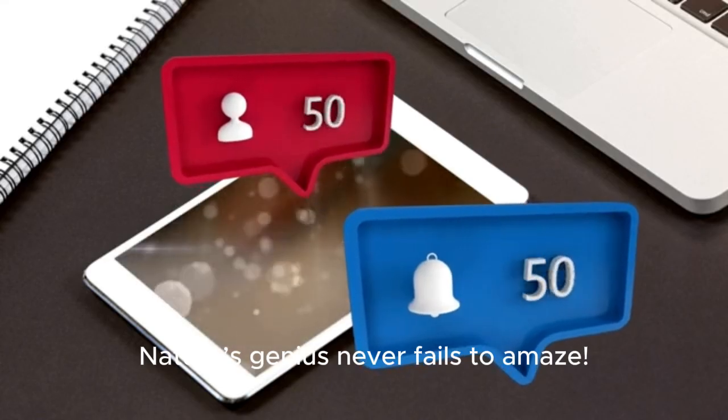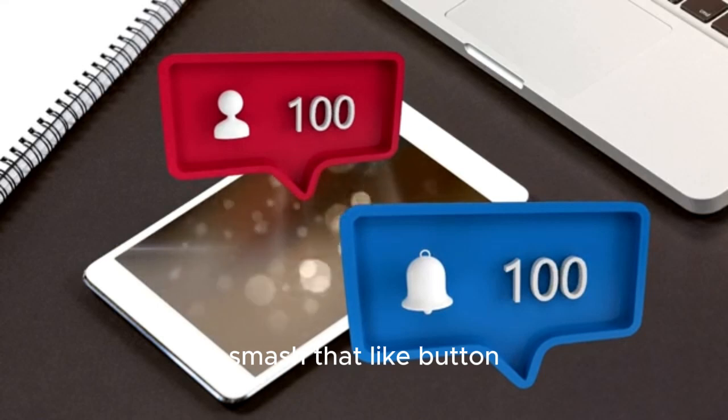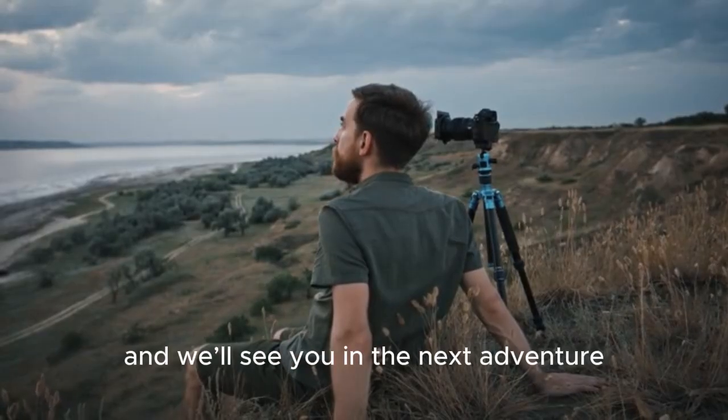Nature's genius never fails to amaze. If you loved this video, smash that like button and tell us in the comments — what's the wildest animal adaptation you've heard of? Stay curious, and we'll see you in the next adventure.